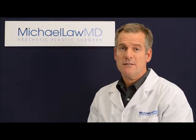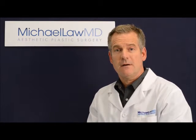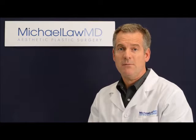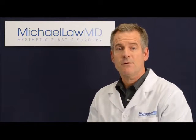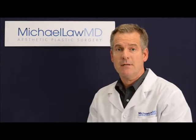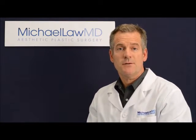I perform a great deal of revisional facial cosmetic plastic surgery. Often, all too frequently, really smart people make quick decisions. They may be wowed by a handful of photographs, they may be price shopping, or they may be interested in an early availability on the surgery schedule.